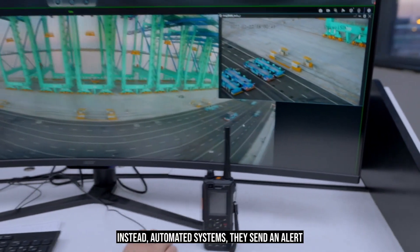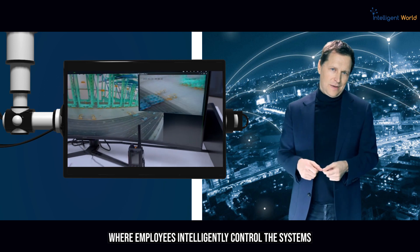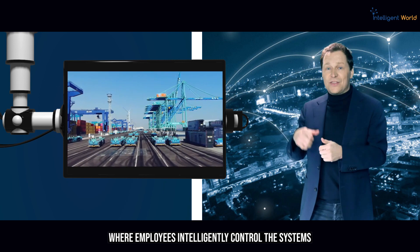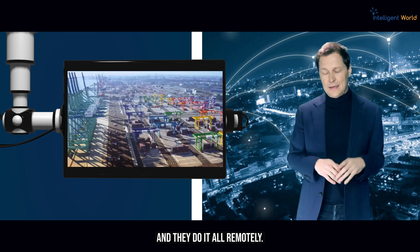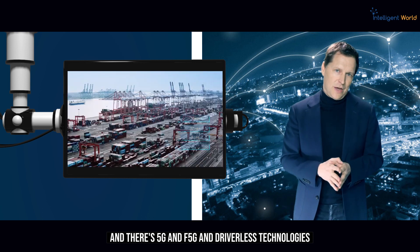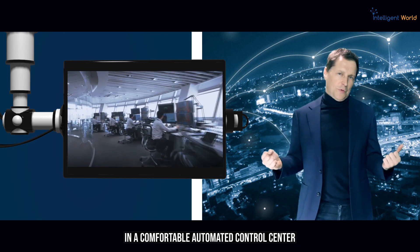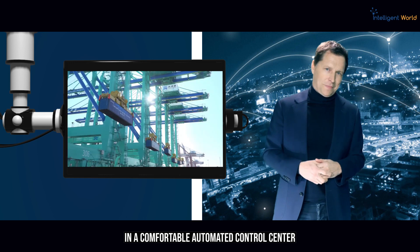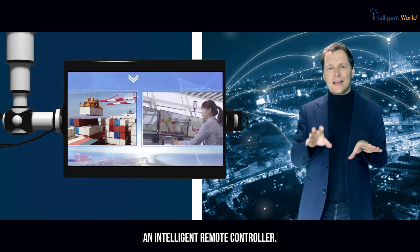Instead, automated systems send alerts to the control center where employees intelligently control the systems remotely. With 5G, F5G, and driverless technologies, operators can sit in a comfortable automated control center and oversee the entire business process through intelligent remote control.